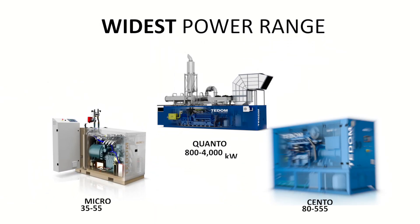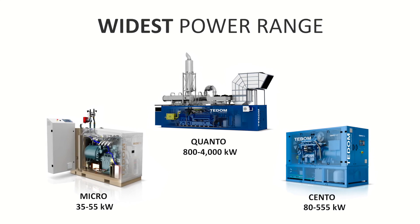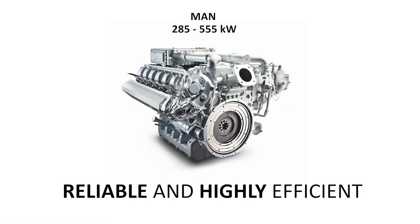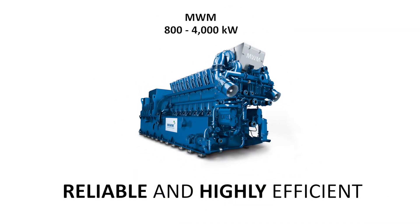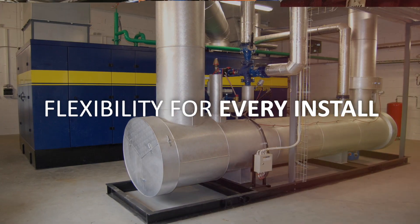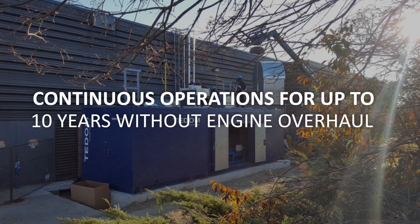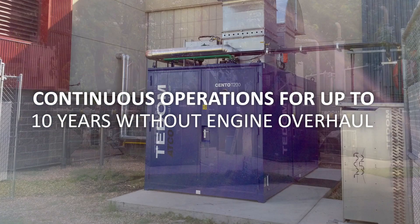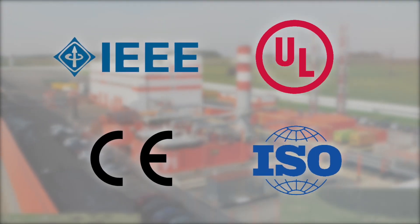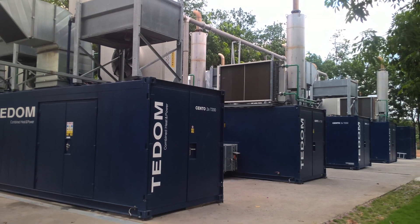The TEDOM Group offers the widest power range, reliable high-efficiency engines, packaging options for every installation, and long service life with a low cost of maintenance. TEDOM systems meet the most stringent air permit requirements in the U.S. and around the world, and every system is engineered and certified to the latest national standards.